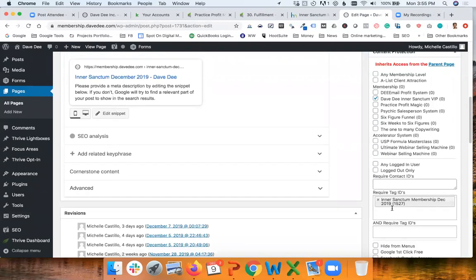Here you can also see the name of the tag — it's 'Inner Sanctum Membership December 2019' and the ID is 1527. As you can see, Memberium gives us different ways to protect content. You've seen two of them: one at the page level (which can also be at the post level), and also providing permission to parts of the website using shortcodes.